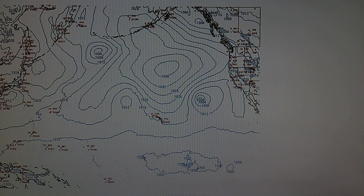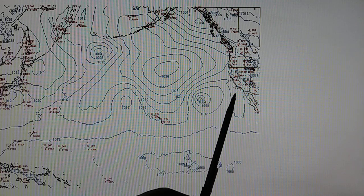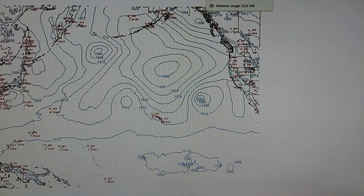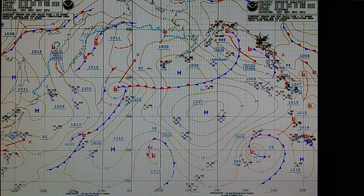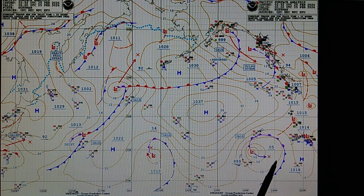On the surface map we can see a closed low, but we have high pressure installed right off California. Looking at the ocean prediction center map, we can see low pressure depicted right here with the purple occluded front, and we have this high pressure here at 1018 millibars that is blocking this low from moving in and bringing much greater chances of rainfall.